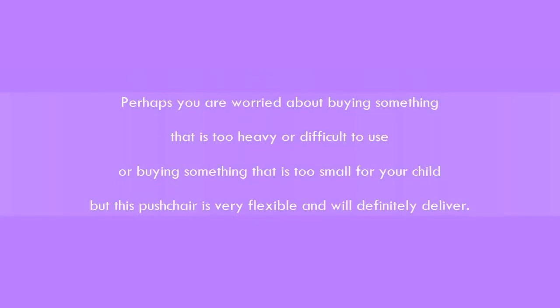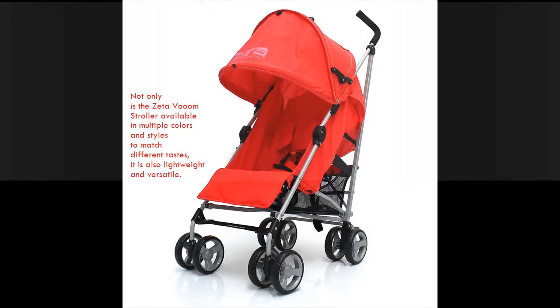Perhaps you are worried about buying something that is too heavy or difficult to use, or buying something that is too small for your child. But this pushchair is very flexible and will definitely deliver.